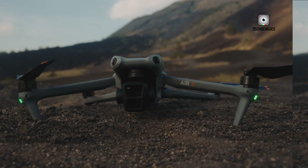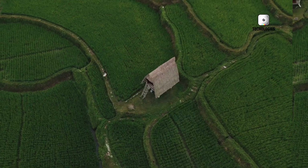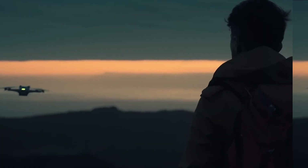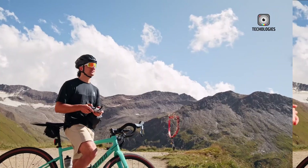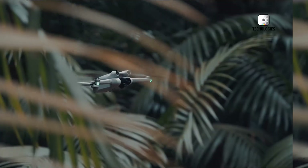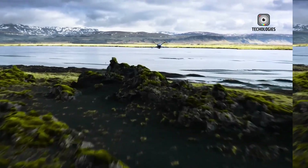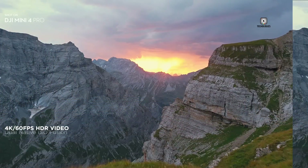Word on the street is that this little powerhouse might come packing a 1-inch sensor. For the uninitiated, that's a big deal for a sub-250-gram drone. We're talking 4K at 60fps, folks. Imagine the crisp, buttery smooth footage you could capture with that. And it's not just about resolution — expect better low-light performance and a wider dynamic range, too. Your sunset shots are about to get a whole lot sexier.